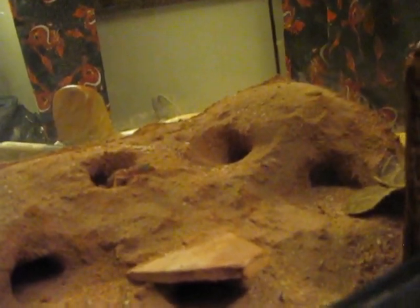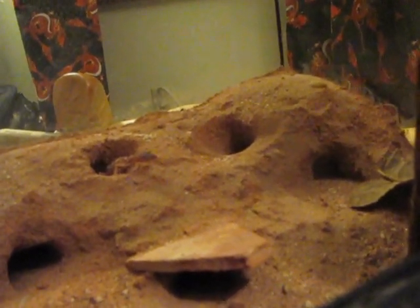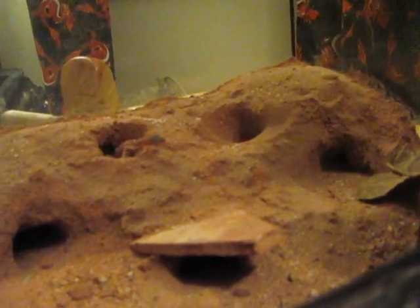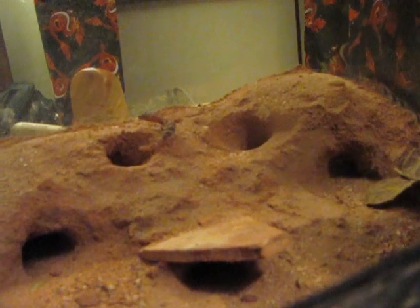The reason why that other scorpion isn't in there is she was gravid and they can get moody. I didn't want anything to happen to the geckos or the scorpions, so I thought it best to remove her and not introduce her. I'm going to wait until she has her young. If I hadn't known she was pregnant, she might have had her young and then the geckos might have gone to town on them - we'd lose scorplings, and it could just be a bad situation. So I'm going to wait it out for a little while and see what happens.